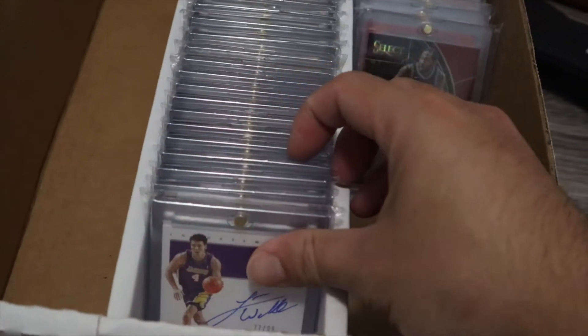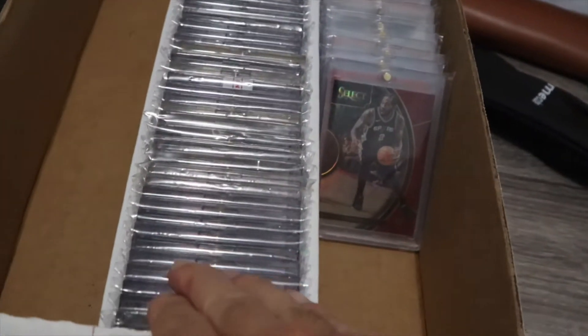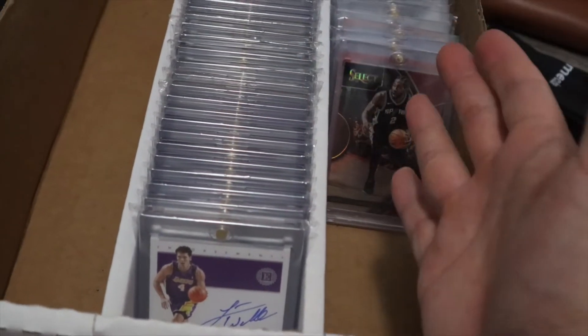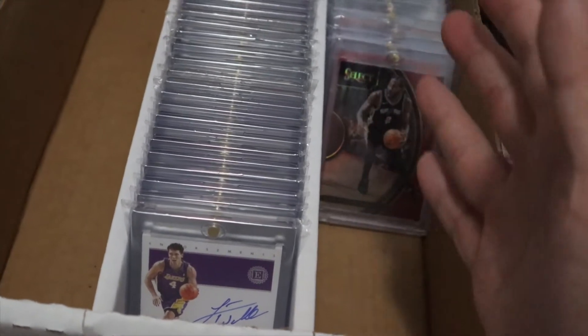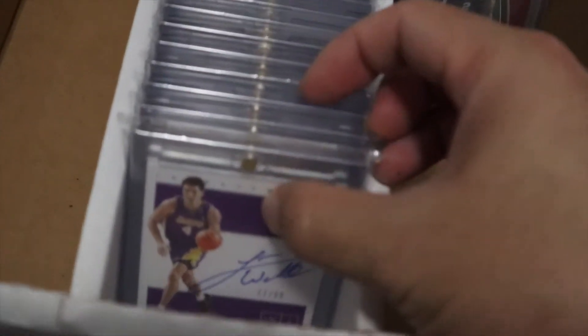What's going on guys, how y'all doing today? Hope you guys are doing great. Today I'm gonna show you a little bit of my PC — aka personal collection. This is my LA Lakers Championship Winners autographs collection. So let's get into it.